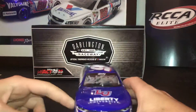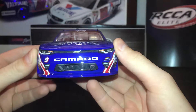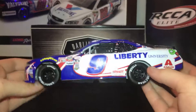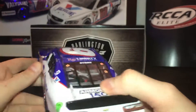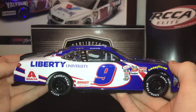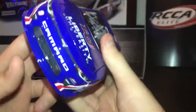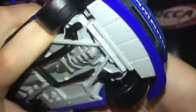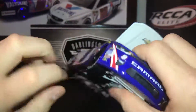This car looks really good. Let's look at the front, the sides, the back, and the other side. Now let's look at the engine detail. This is a gold series so there isn't a lot of engine detail.